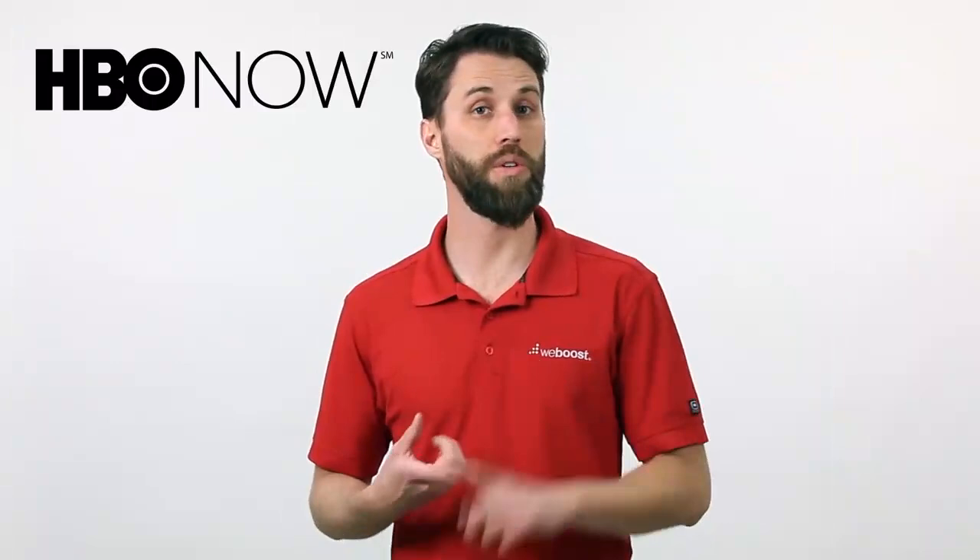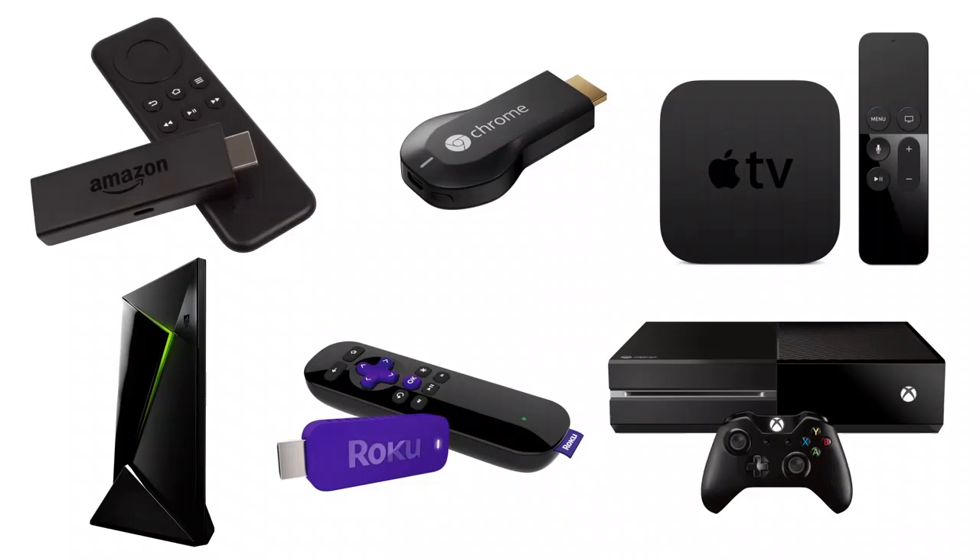What about how to stream all this content? There are almost as many devices out there as there are streaming services — Amazon Fire Stick, Apple TV, Roku, or your gaming console, just to name a few. When deciding on which device is going to work for you, there are a number of things to consider: price, available channels, what you're going to be streaming, and additional features.